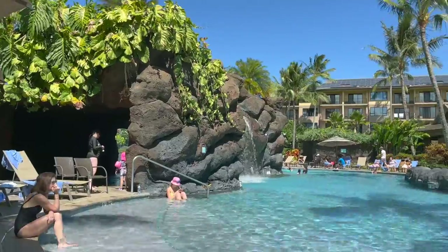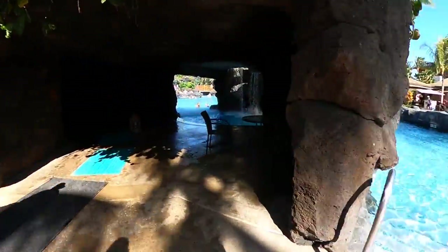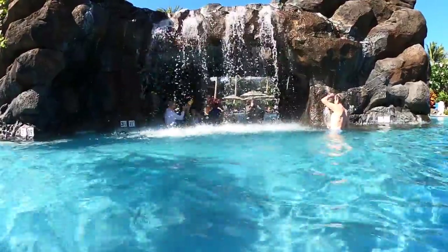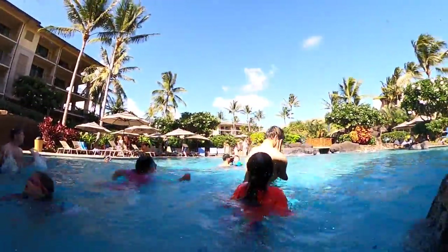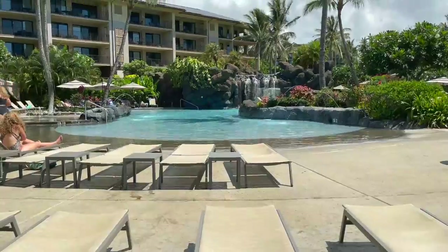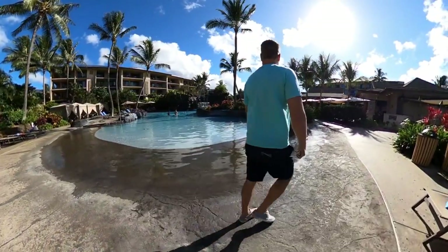Here we are by the waterfall and cave that you can walk right through. Now we're coming to the lowest portion of the main pool. This is so fun for kids — down here you have a splash pad area.